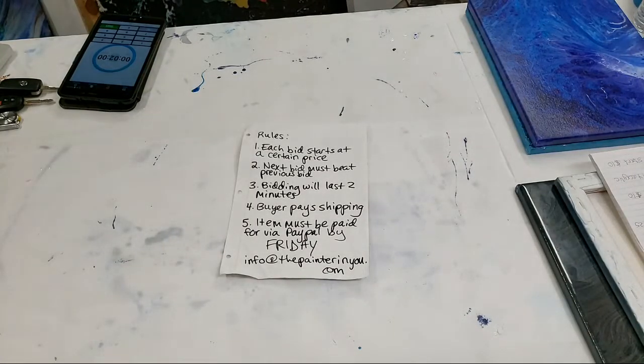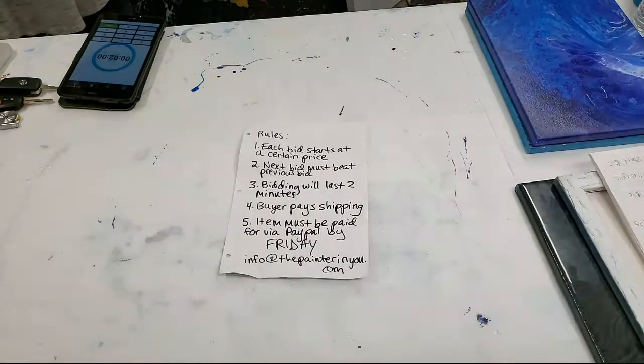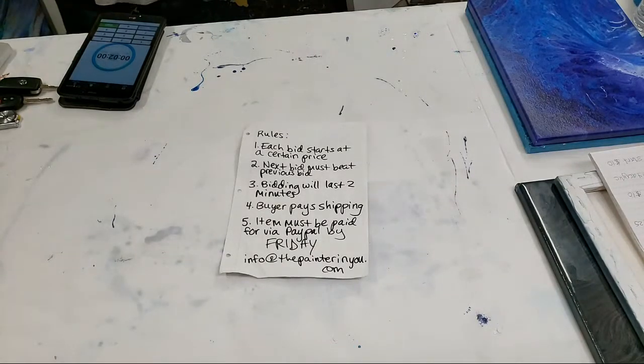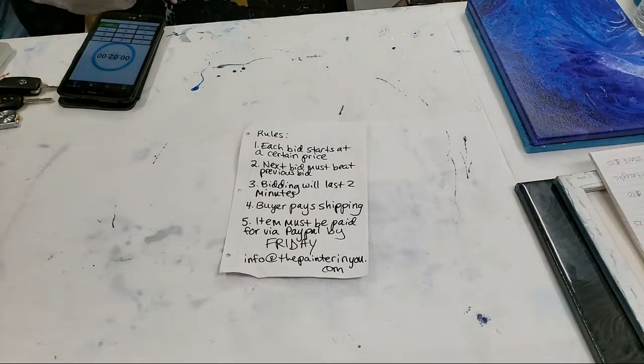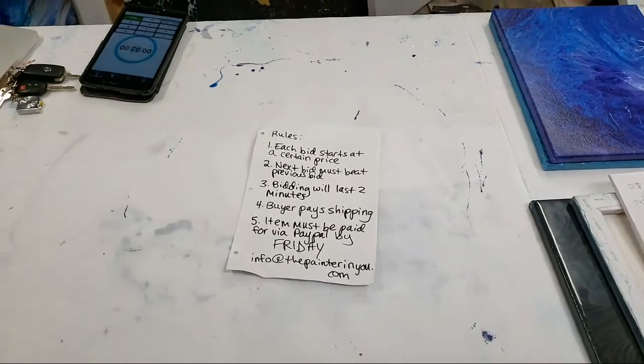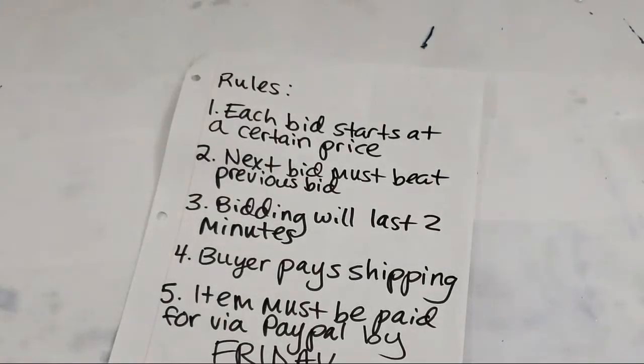Hey party people, how's it going? Happy Wednesday! Let me get everything pulled up on my computer and we're gonna give everyone a chance to tune in and then we'll get started with our art auction. It has been insanely hot in California — like a hundred degrees today. Very dehydrated, but don't worry, I have water. Hey Sarah, hey Veronica!